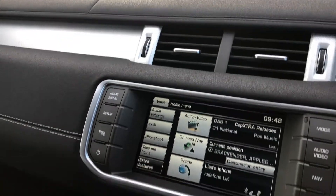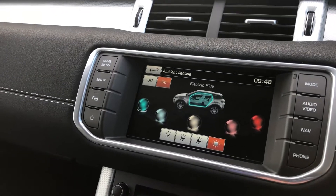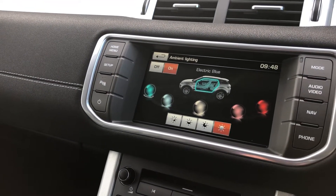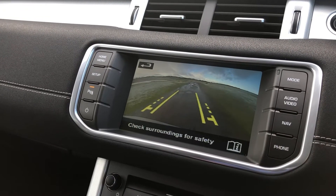The vehicle also comes with the added extra of ambient lighting, allowing you to select the colours on the door cards, footwells and on the instrument display. This vehicle also comes with the added extra of a colour reversing camera, as you can see there.